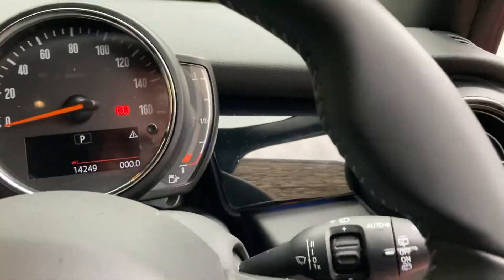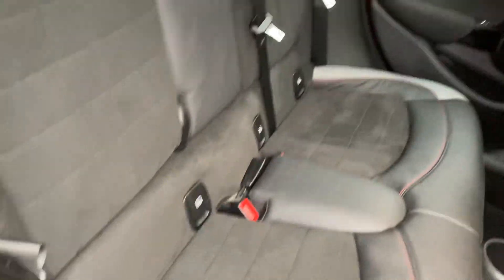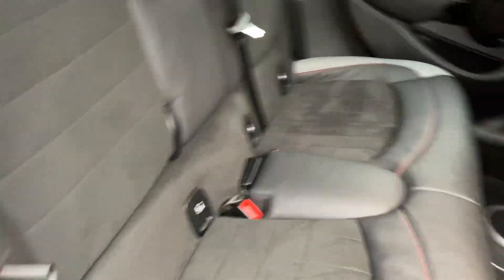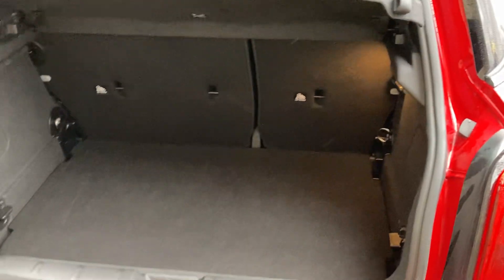Being a five-door it's a lot easier to get in the back than the three-door, and the big difference is that you've got three seat belts across the back so you can seat five as opposed to the three-door. Being an LCI model you've got the Union Jack lights. One advantage of the five-door is you get a slightly bigger boot as well. Split rear seats if you need more space, and you've also got additional storage space underneath the boot floor which can be folded out of the way to make one big boot.